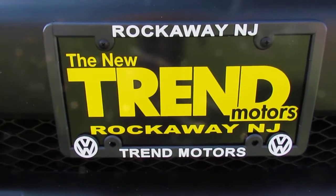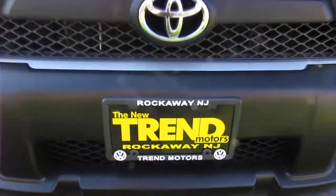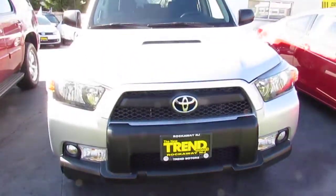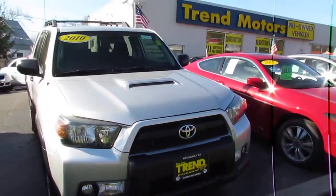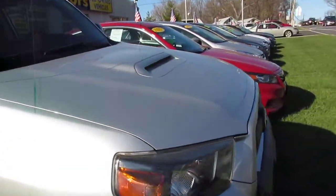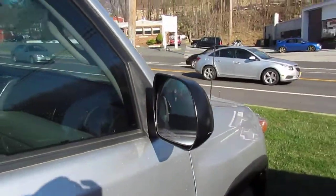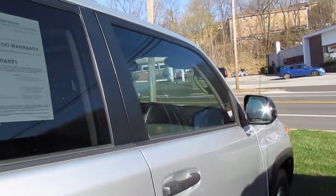Hey everyone, it's Kim from Trend Motors Volkswagen here in Rockaway. Today I have one of our pre-owned vehicles, a 2010 Toyota 4Runner. This car is loaded, just over 68,000 miles, finished off in this nice shade of light silver.